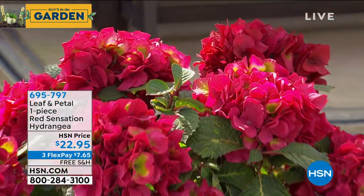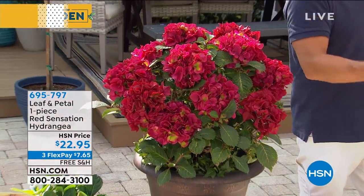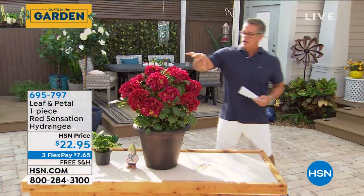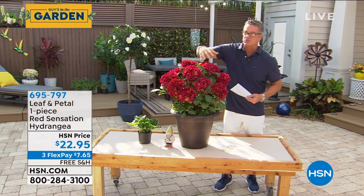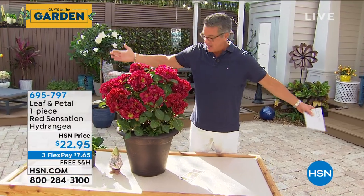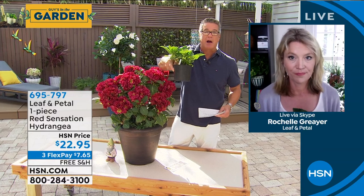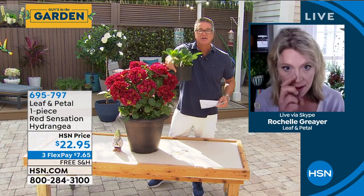If you want something that's always going to bloom, you want new-wood bloomers like these — they're reliable. We started with 500 and Kevin tells me we have about 300 left; this will probably sell out this airing. The color is a real deep rich red — very unique compared to the typical white, off-pink, and purple. They're $22.95. When you get it, it'll already be flowering. Look how healthy that plant is — not like the picked-over ones at a store.